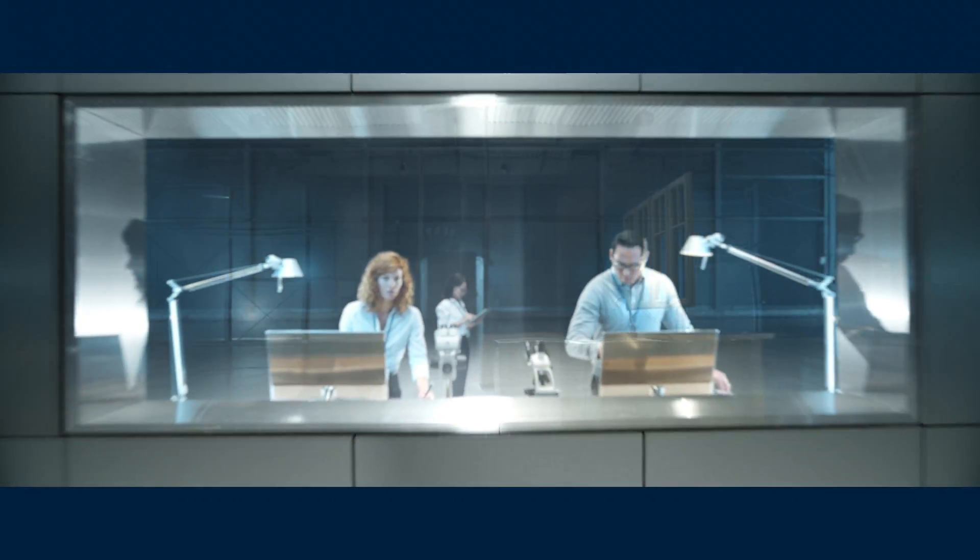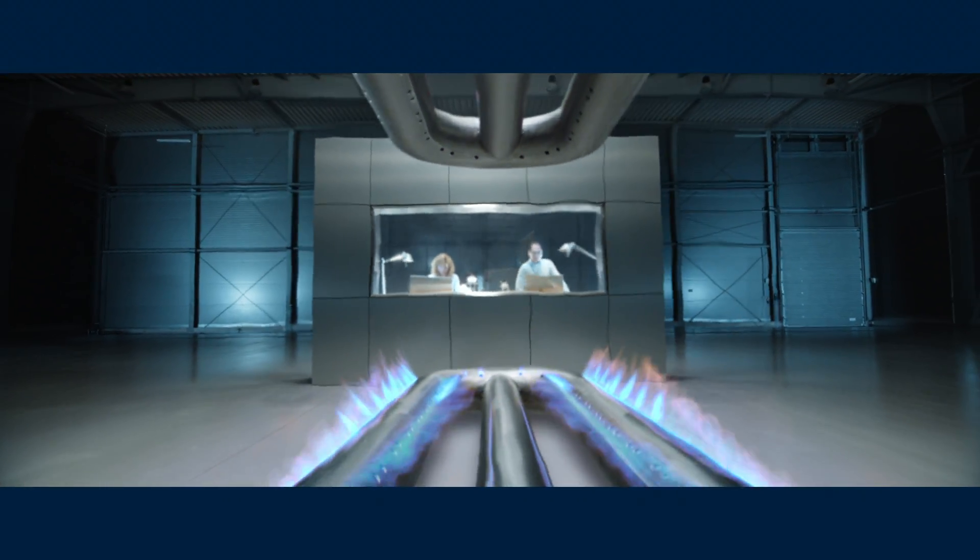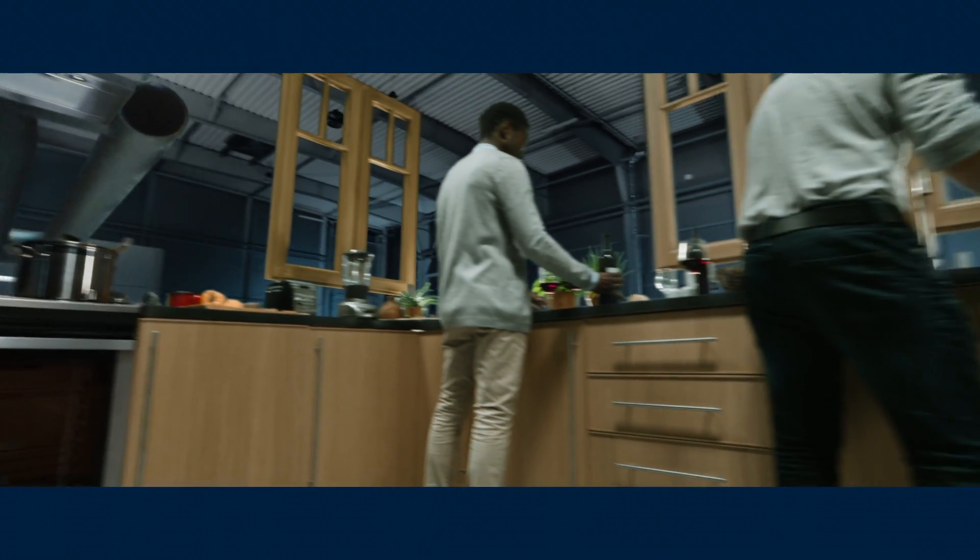When you make appliances, you can look inside and see firsthand how to improve them. Once they're sold, however, you lose that ability to observe and optimize them.